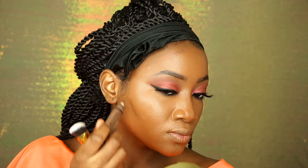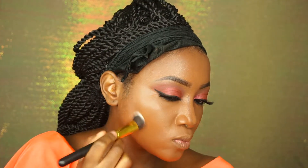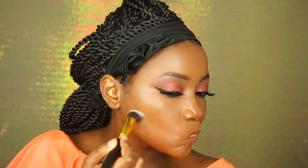Now I'm going to contour using LA Girl Pro Conceal — I think it's called Dark Cocoa — and I'm also mixing it with Mahogany. I'm blending the contour out with this BH Cosmetics brush.